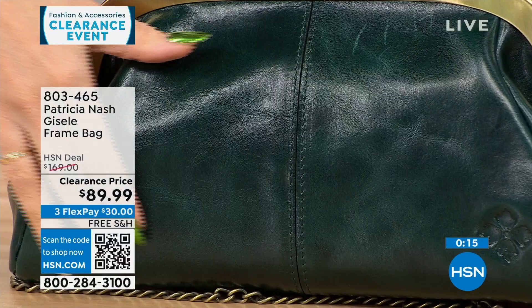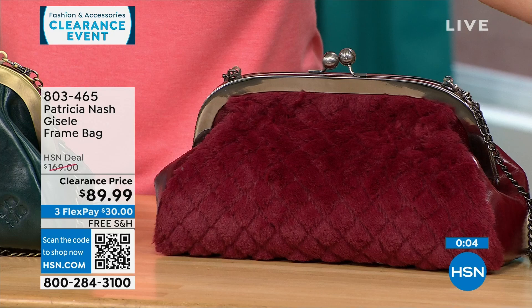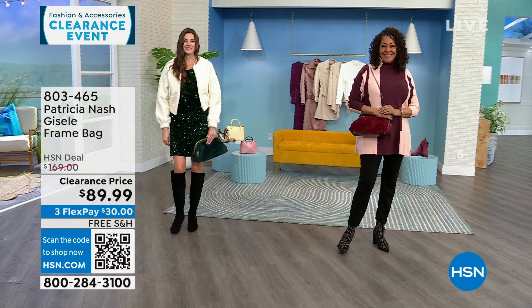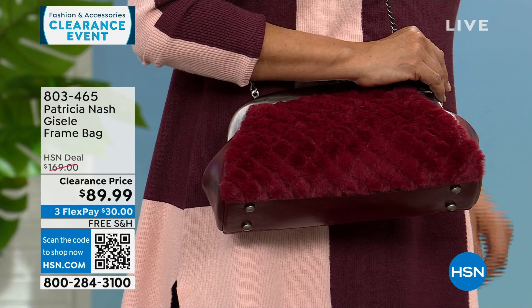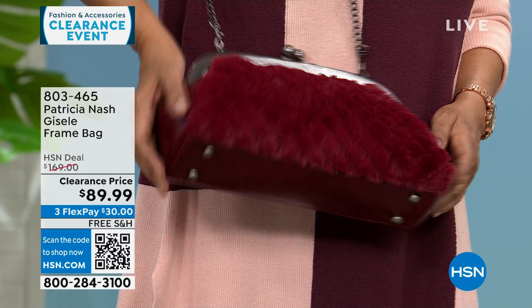The one in front of me is the Verdi Quilted Faux Fur. Scarlet only has about 30 left, and the black has about 25 left — with gold tone hardware in the black, silver tone in the Scarlet, and mixed metal on the Verdi. Free shipping on all Patricia Nash bags this hour, all on very deep clearance. All three options are available but we're becoming very limited in black and scarlet.